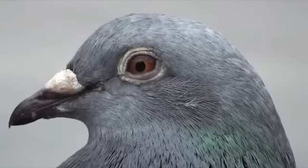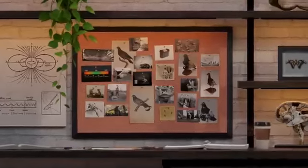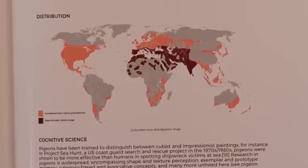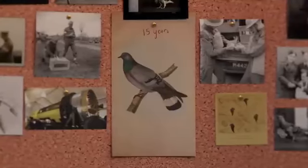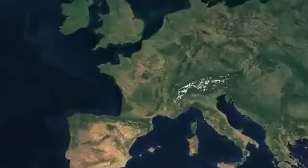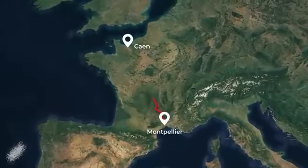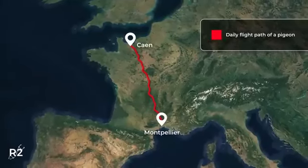Despite some commonly held beliefs, pigeons are, in fact, real. And although the common pigeon is now a familiar sight around the world, the birds' native range included Europe, North Africa, and Asia. Kept in captivity, they can live for more than 15 years. The birds are able to fly as far as 700 miles or 1,100 kilometers a day, traveling as fast as 90 miles or 140 kilometers per hour. And the birds always seem to know how to make their way back home.